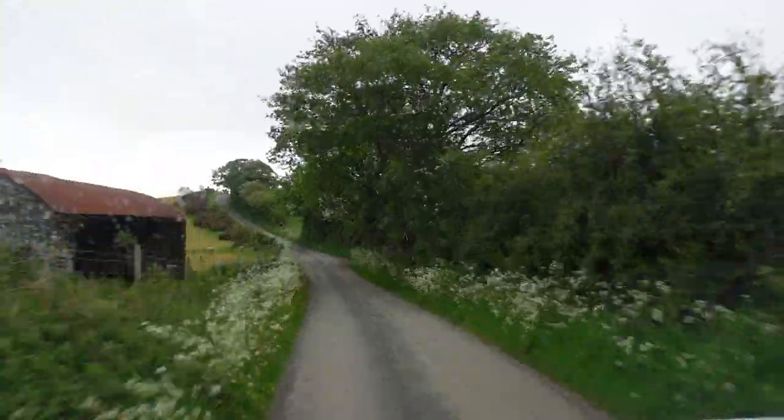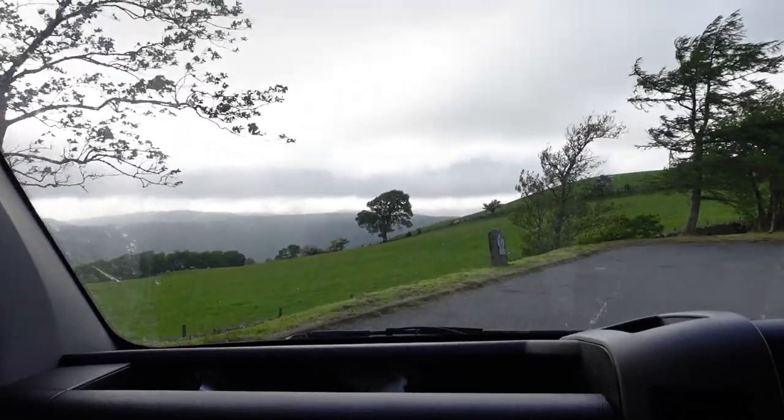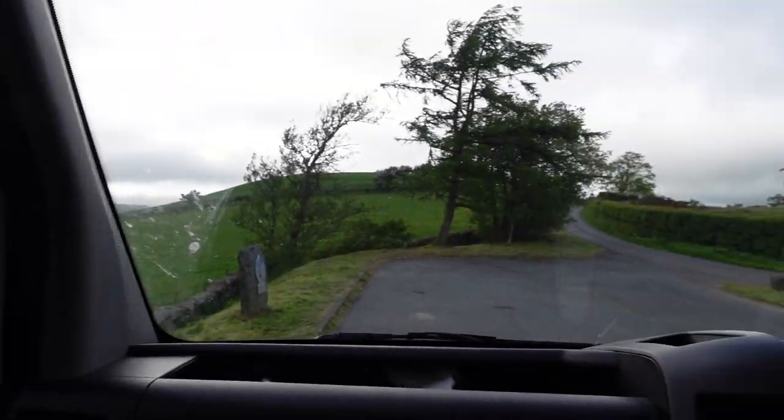We were going to stay in a pub car park tonight and go in for dinner, but we just realised it's shut. What kind of pub shuts three days a week? So no pub for us - we're just trying to find another parking space for the night. We found one though - lovely view, no signs saying we can't park. We're good to go.